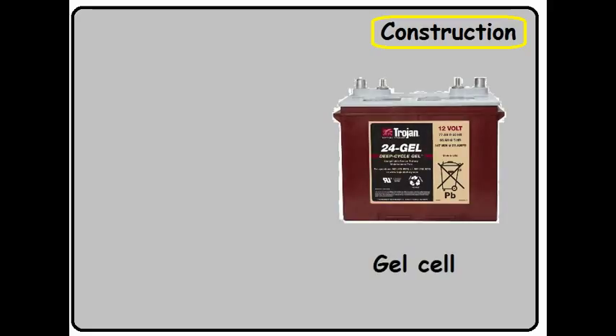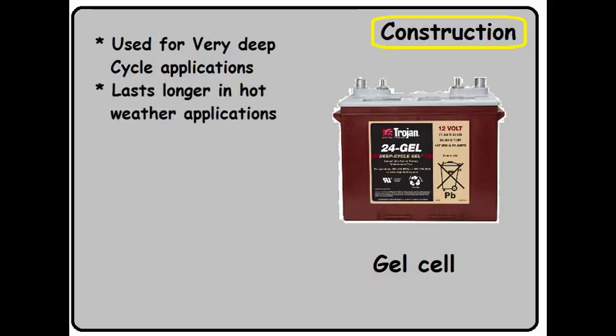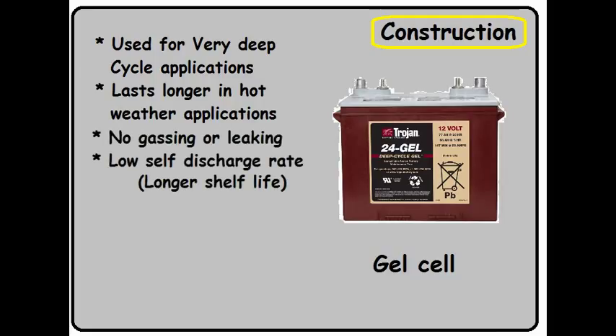The other type of battery construction is the gel cell. Many sites on the internet say this battery is becoming very hard to find. Its main purpose is for very deep cycle applications. It tends to last longer in hot weather applications — this is important because batteries are very temperature sensitive. Hotter weather means a shorter life cycle for the battery. Like the AGM, there's no gassing or leakage, and it also has a low self-discharge rate, meaning it has a longer shelf life.